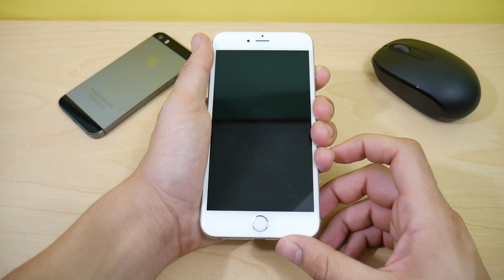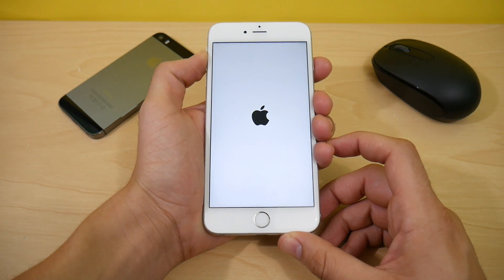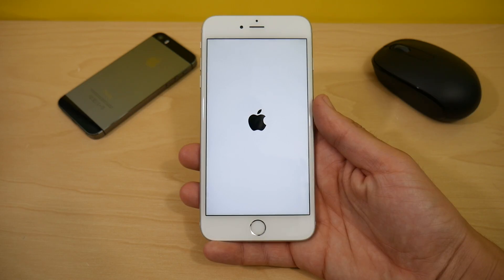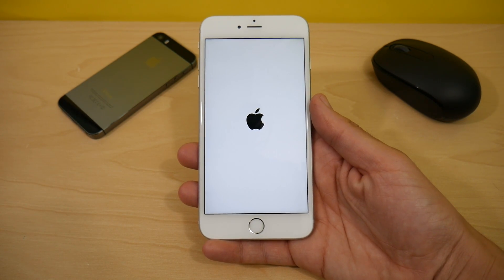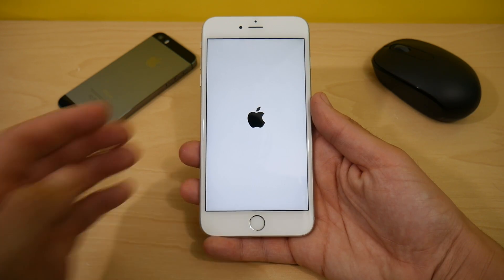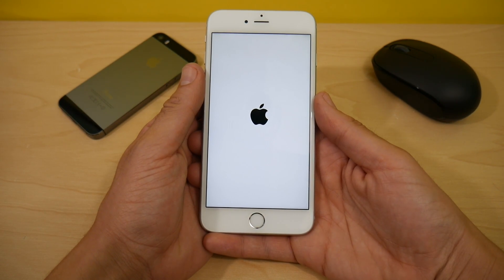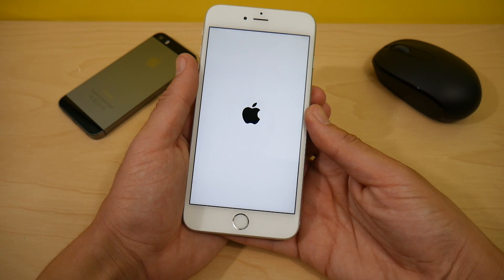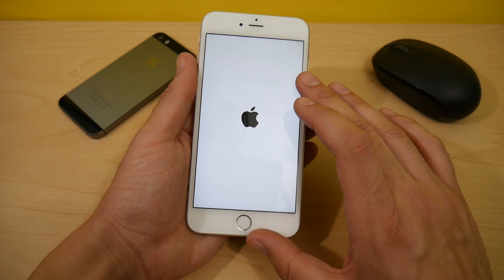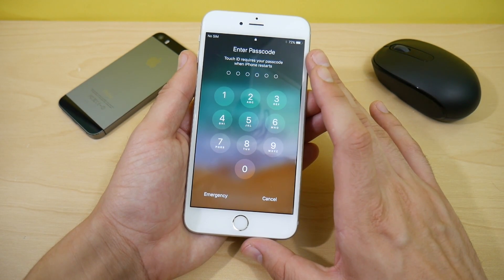Let's go ahead and begin with the boot up test in 3, 2, 1, let's go. From my previous testing it was about 25 to 30 seconds, which is about on par with iOS 10.3.2. When I first got this phone on iOS 9 it was doing about 9 seconds on the boot up. So it has definitely decreased on these newer versions of iOS. That one there was about 30 seconds — not the fastest in the world but not too bad overall for a first release beta.